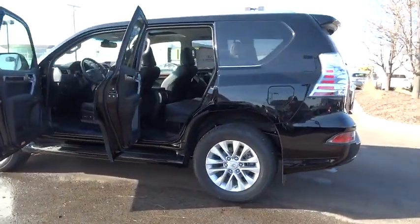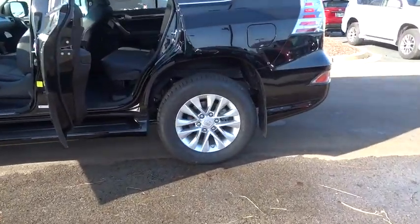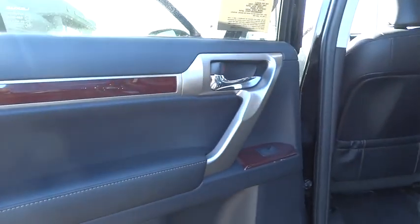Moonroof, leather-wrapped steering wheel, driver airbag, adjustable steering wheel, power steering, cruise control, keyless start, auto-dimming rearview mirror, PPO, aluminum wheels, four-wheel drive, four-wheel disc brakes, floor mats.